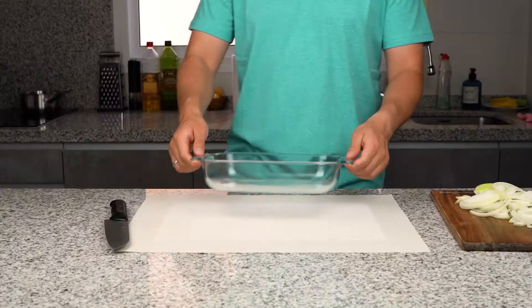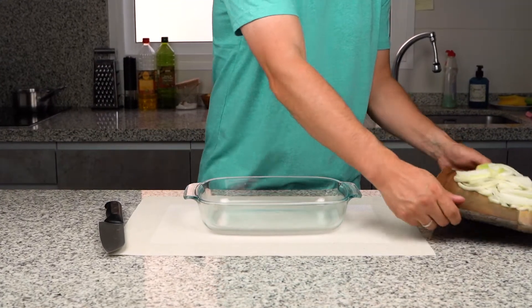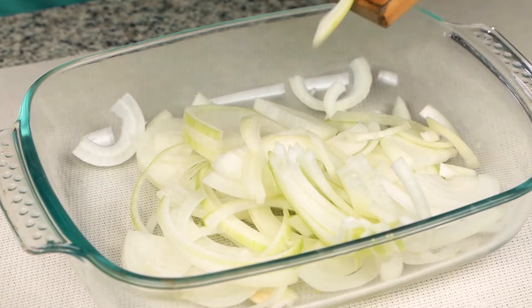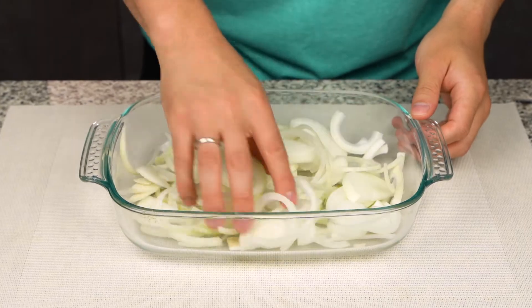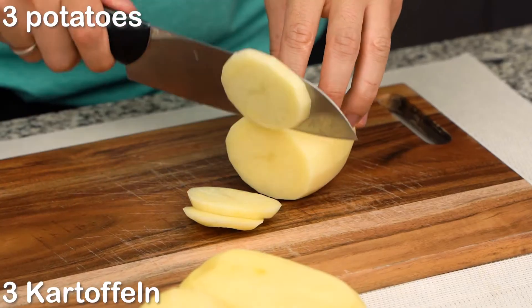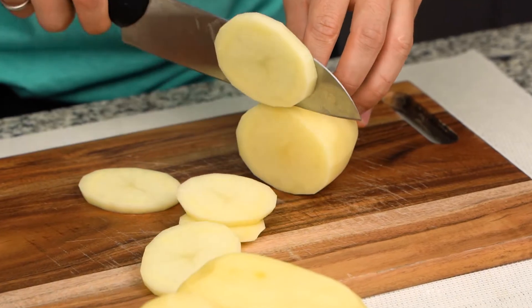Cut the piece of meat, enlarge the dough and stir in the dough. You can use a pot.